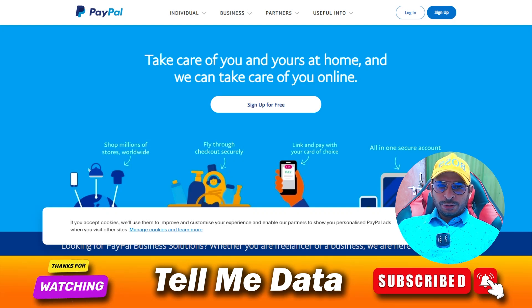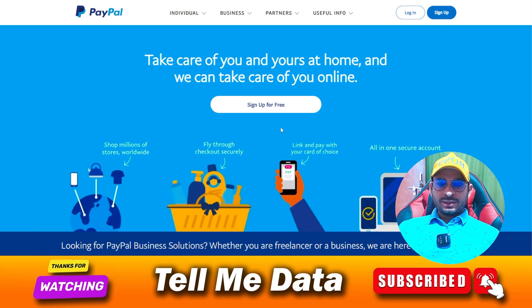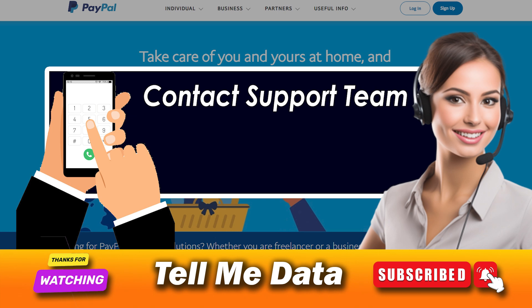Hey guys, welcome back to another video. Today I'm going to show you how you can cancel PayPal Credits. All official ways and steps you can see on your screen. Let's get started. Cancel PayPal Credit via calling. Before contacting their customer support service team, you need to get ready with all your account information.